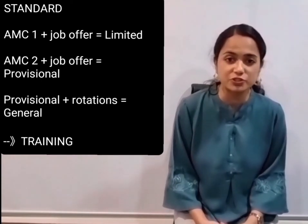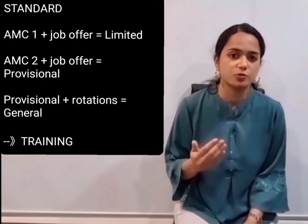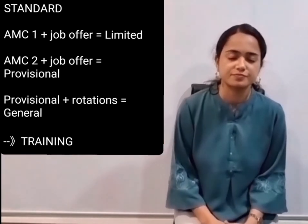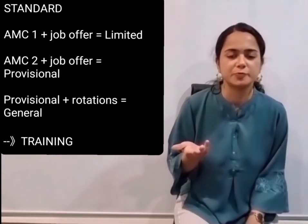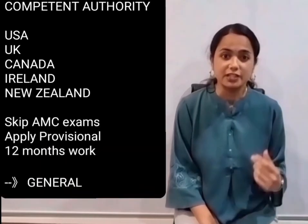By finishing the rotations according to the Medical Board of Australia, you then apply for general registration. After getting general registration, you are eligible for specialist training or GP training. That completes the standard pathway.